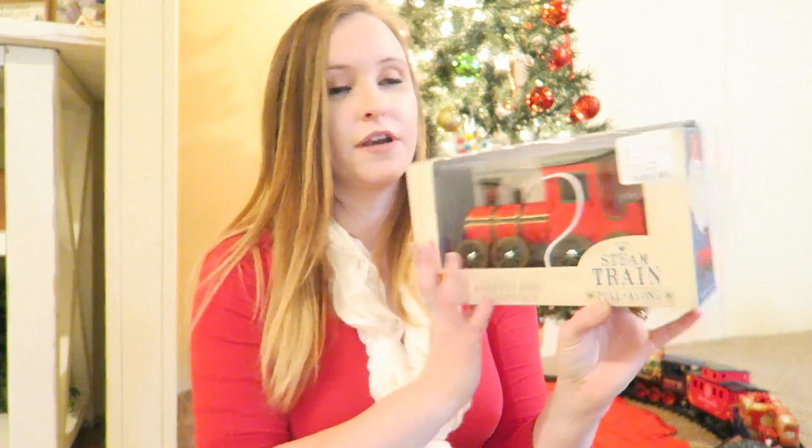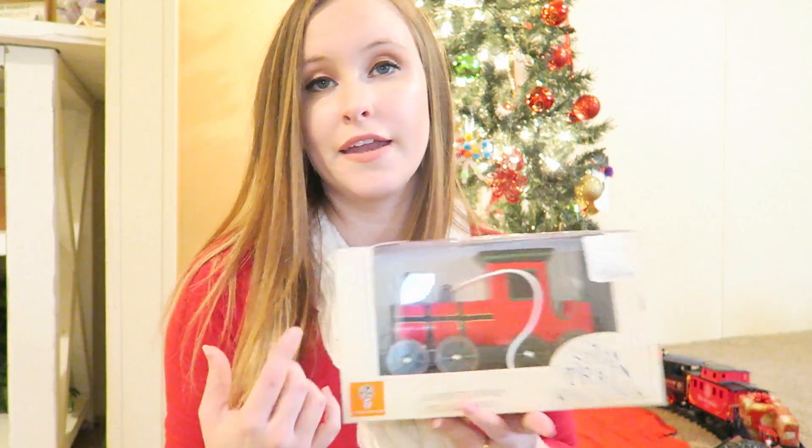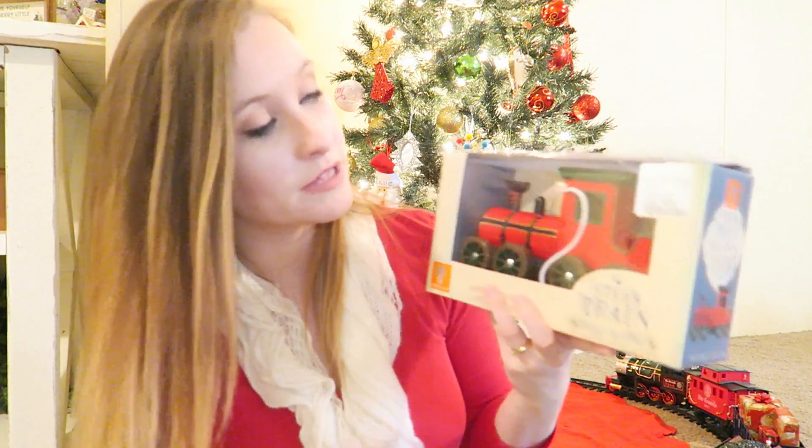And then the last thing I got for Kane, also from HomeGoods, is just a little wooden train with a little string that he can pull. Alright, so that's all for Kane's gifts.